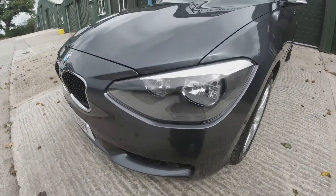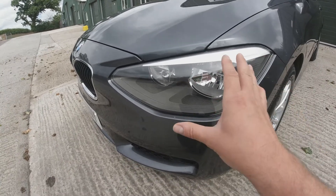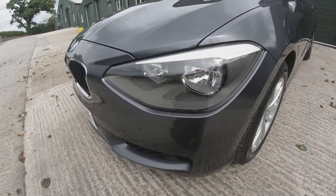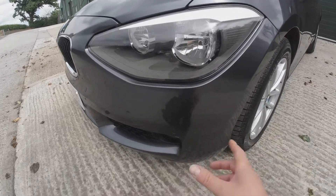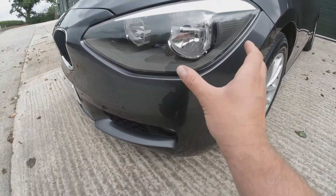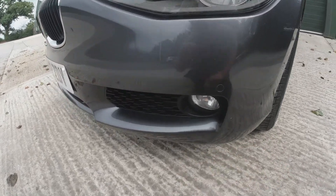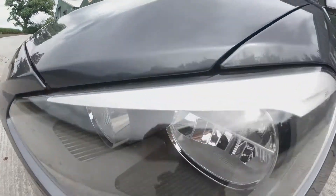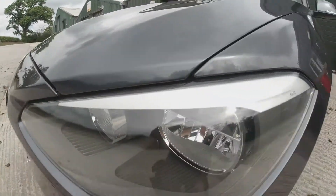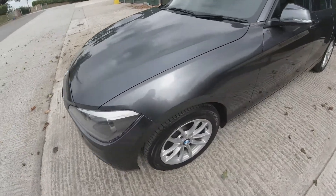Starting from the passenger front corner, the headlight is clear with no marking, really nice and bright, no fading, in excellent condition, no condensation or anything like that. The corner of the bumper is in good condition with no big scrapes or marks — really no marks at all. The lower fog light is in good condition as is the grille. We've got this lovely metallic gunmetal grey — I'm not sure what the official BMW colour is but we'll call it gunmetal grey.